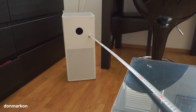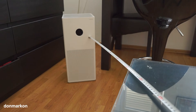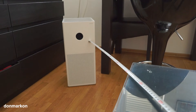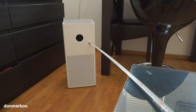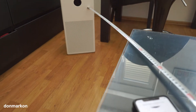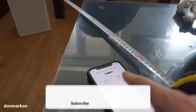This is a Mi Air Purifier 4 Lite, and many of you asked me how loud it is and how much noise it produces. So I wanted to show you with this basic test. I decided to test with the Mi Air Purifier 4 Lite placed one meter away from the top of my phone — as you can see, 100 centimeters.